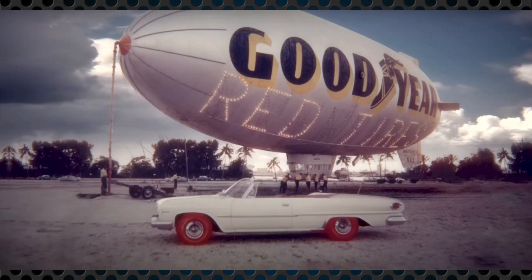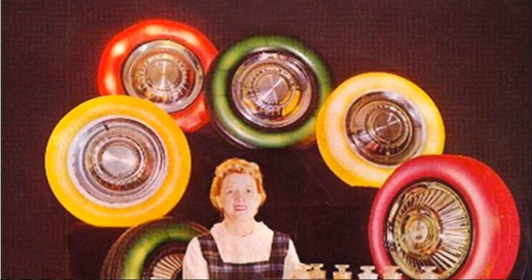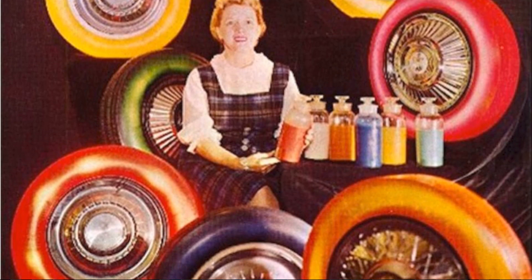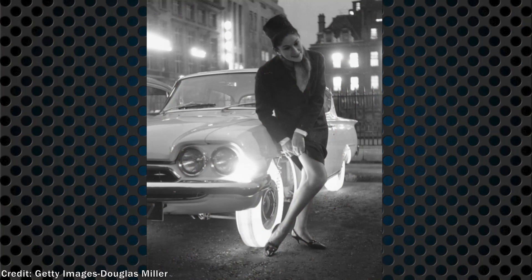Goodyear also boasted outstanding resistance to abrasive wear, chipping, cutting, and tearing. One other exciting property was that it was translucent. Goodyear realized they could add dye to the tires and did so with bright colors like green, yellow, orange, and blue, and could mount them on rims with 18 small light bulbs inside, creating a vivid glow at night.